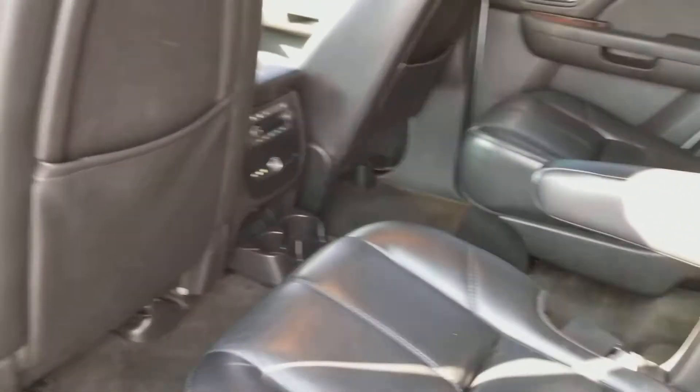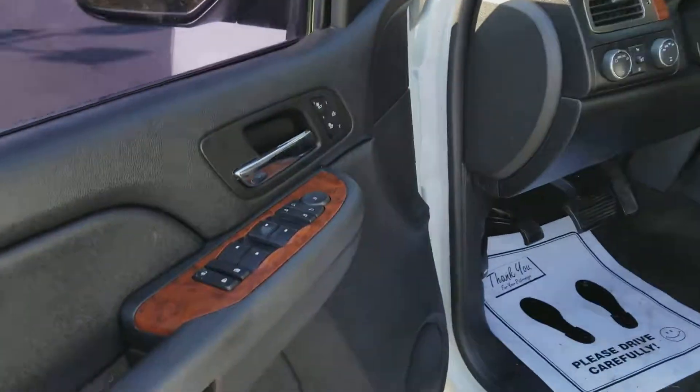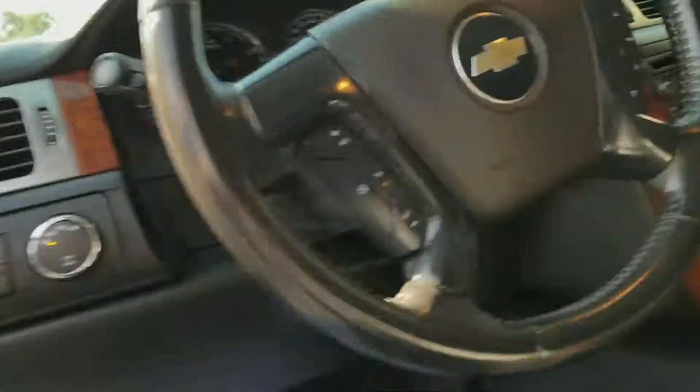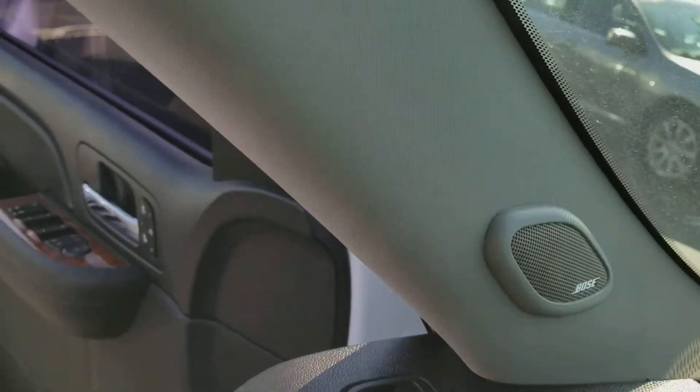It is white with black. It's got rear climate control, power seats, power windows, door locks, cruise control, heated seats. This vehicle also has navigation and the upgraded Bose stereo.